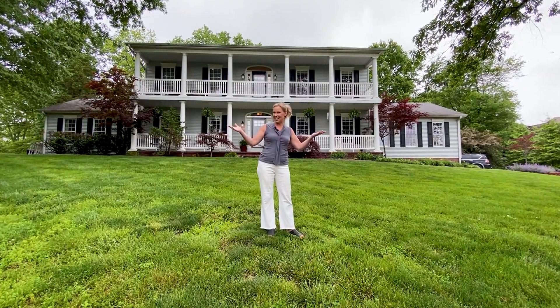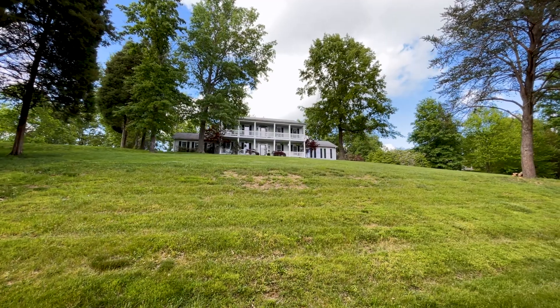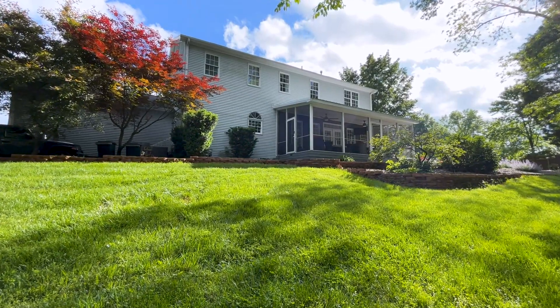This beautiful home sits on one acre. It features three bedrooms, two and a half bathrooms, and 4,416 square feet.